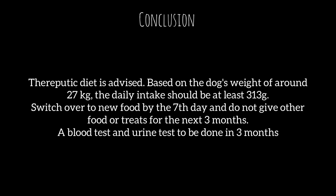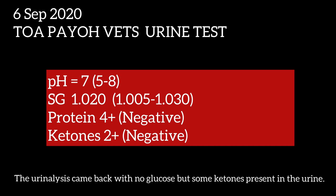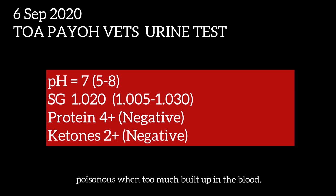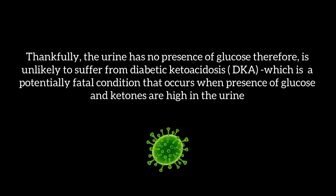A blood test and urine test are to be done in 3 months. From the urine test, ketones were present in the urine. The urinalysis came back with no glucose but some ketones present. Ketones are a by-product of fat breakdown which may become poisonous when too much builds up in the blood — this usually occurs when the animal lacks insulin. Thankfully, the urine has no glucose present. Therefore, it is unlikely the dog suffers from diabetic ketoacidosis, which is a potentially fatal condition that occurs when glucose and ketones are both high in the urine.